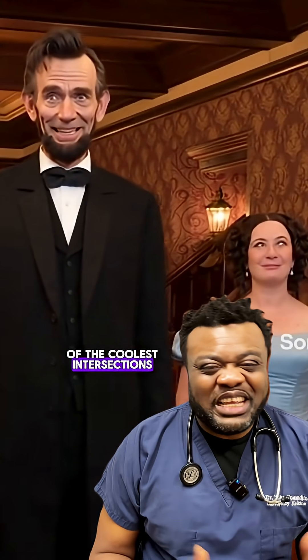But it's still one of the coolest intersections of medicine and history. It shows how much we can and cannot diagnose from the past. Would you have guessed Lincoln had Marfan? Drop your thoughts below and don't forget to like, follow, and share.